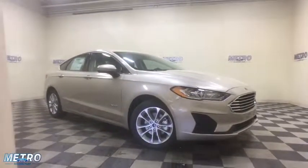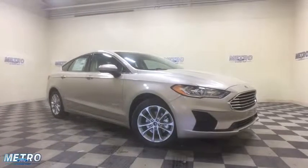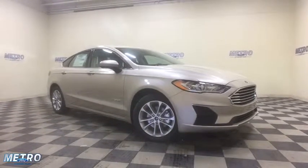2019 Ford Fusion Hybrid. You can have both impressive power and great economy in a Fusion. This vehicle has less than 100 miles.